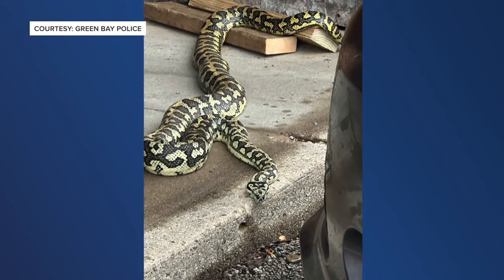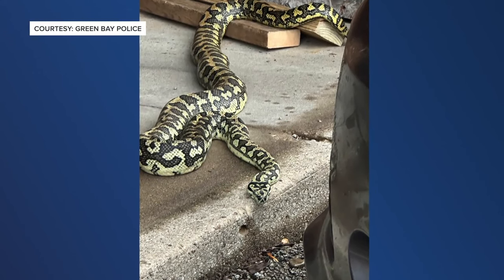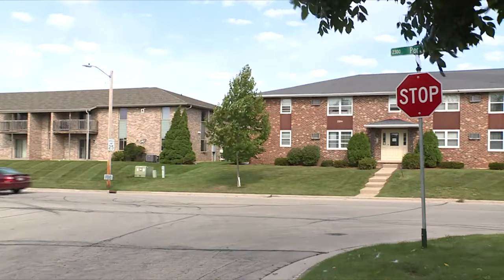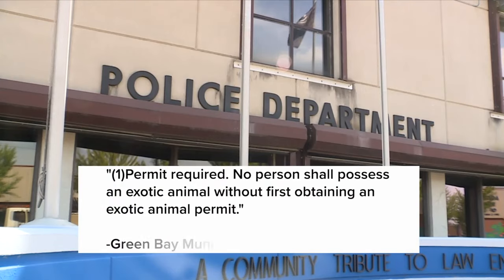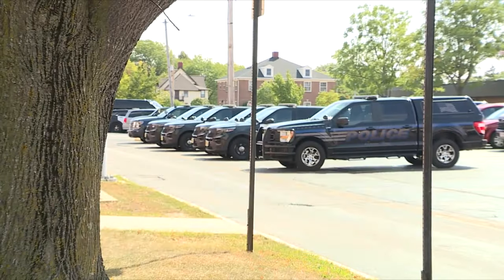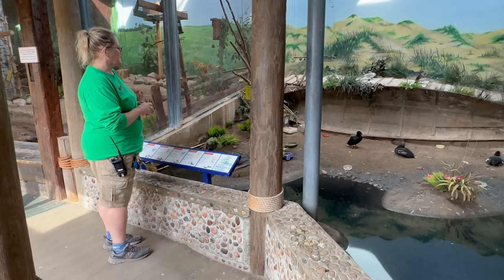Police say the reptile was a seven-foot-long jungle carpet python. Bankson says the snake is from Australia. From what I understand, this is a very popular animal in the exotic pet field and exotic pet trade. Green Bay City Code explains that a permit is required for people to keep exotic animals. Police say there is not a known permit for this kind of snake.